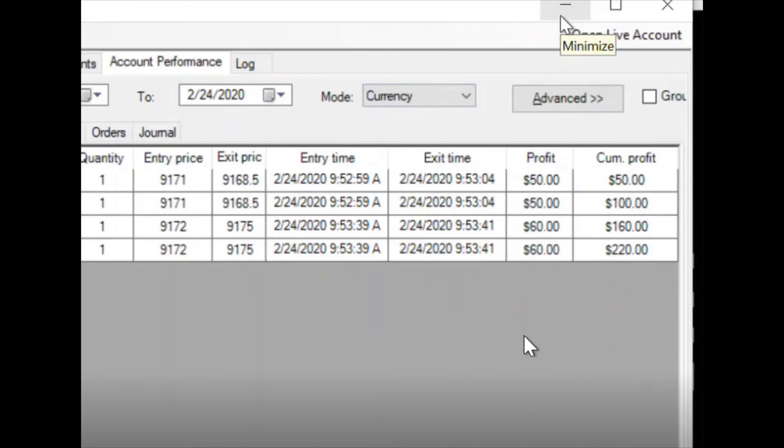I had two ticks of slippage on both contracts, so I've got $220 after commissions per contract — so we're looking at just right around $200 net, maybe $202. Quick, quick day. The market was just insane, and after that was done I just turned it off. That was the day.